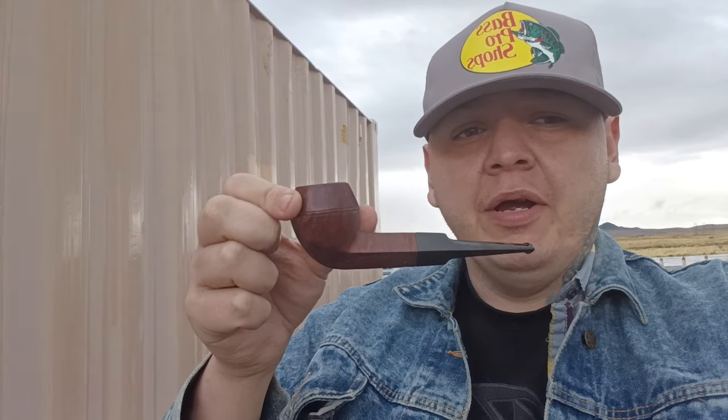I kind of want to talk about the love I have for vintage pipes. Like this one here is a vintage pipe. What would we do without eBay?